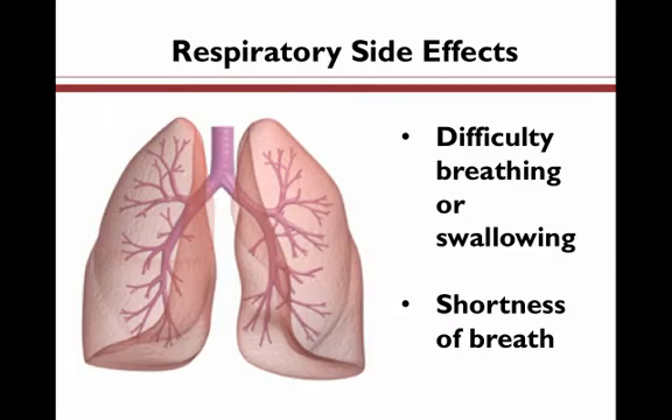Moving on to respiratory side effects, these are side effects that may involve organs such as the mouth and the trachea, which help make up the throat. They can include difficulty breathing or swallowing and shortness of breath.